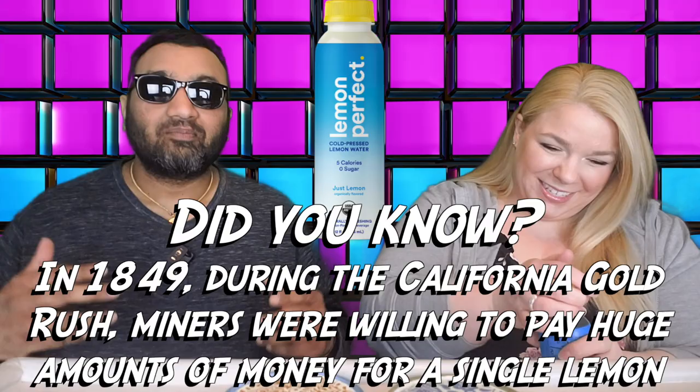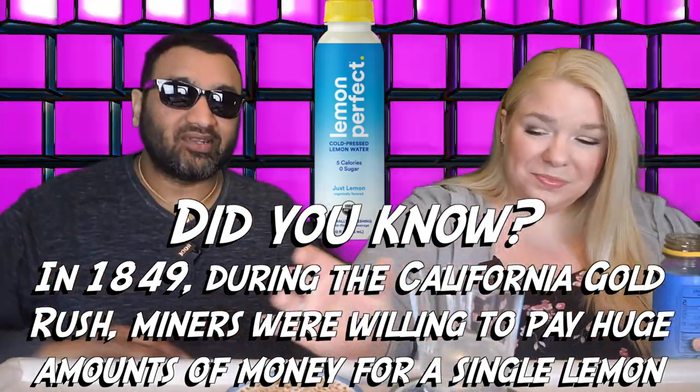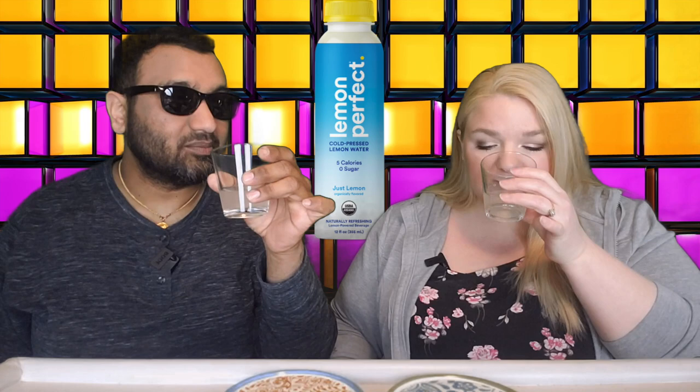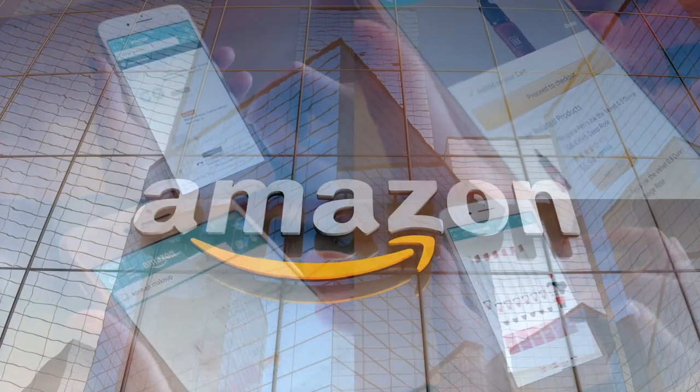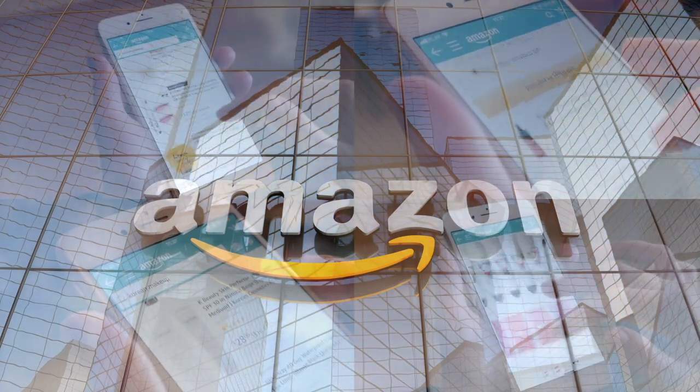If you're new to our channel, basically we review everyday grocery items — so before you spend your hard earned money, let us tell you if it's worth it. Now, this is a company out of Atlanta, Georgia. Smells like lemonade. If you'd like to support this channel, the easiest way to do that is using our Amazon links the next time you shop there.